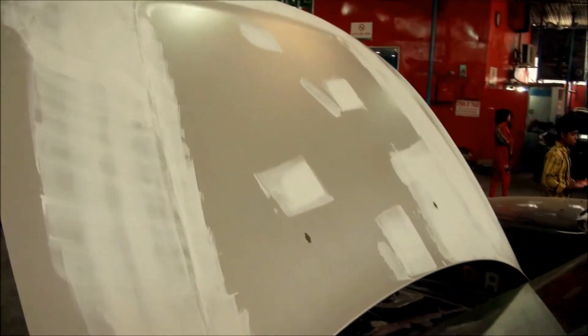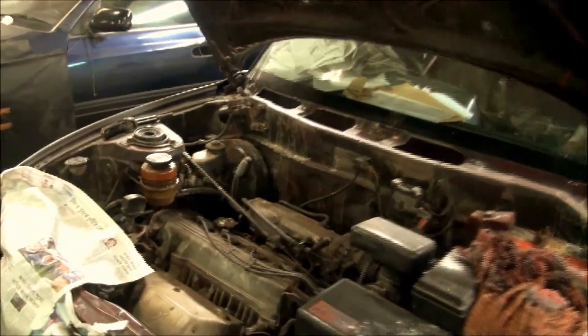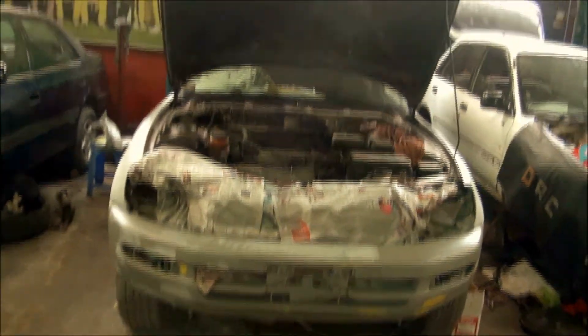The hood and windshield have to be replaced — the windshield has a crack in it. The headlights are bad and the grille is bad. So we are changing those and we are going to make it nice. We are changing the color and painting it a champagne color.